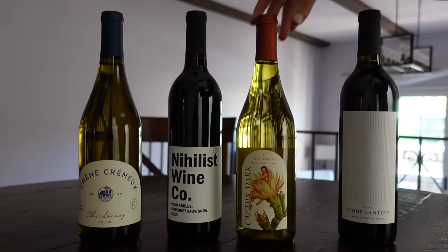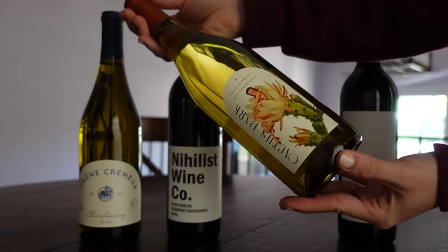Here are some of the wines I received. I tend to like drier, fuller bodied wines, so the first wine Bright Cellars sent me was this Cabernet Sauvignon by Nihilist Wine Co. It has delicious notes of black raspberry and plum, and I'm saving this one for the day when I'm going to make steak at home. They also sent me this fun looking Chardonnay by Cactus Park — it has bright notes of yellow apple, pineapple, and mango. It tasted super bright, fresh, a little citrusy and sour. My favorite wine they sent me was this Malbec by Stone Lantern.